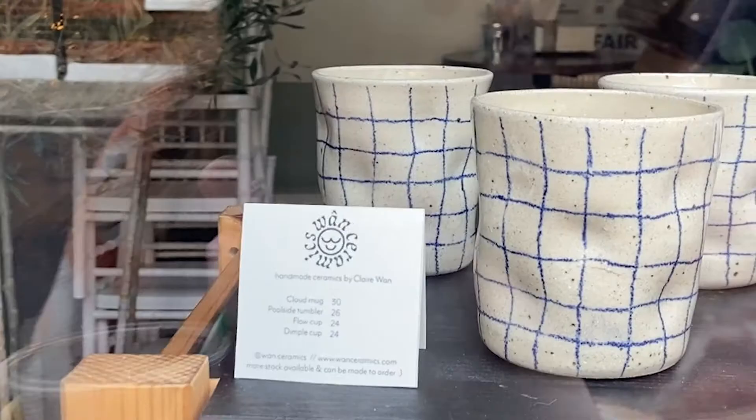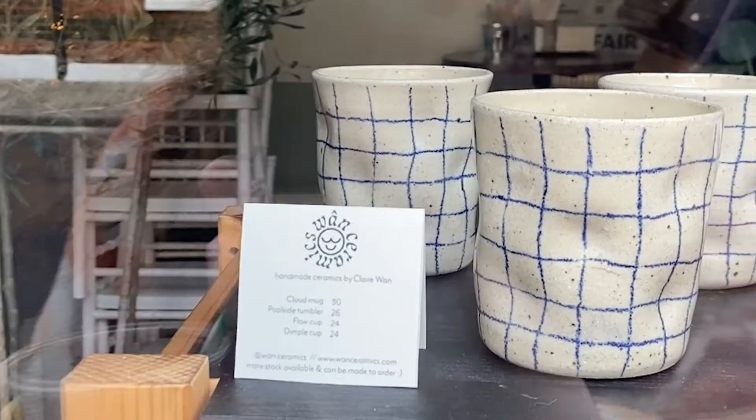All these businesses are very close to the Broadway Market area, where there's a really cool food market on Saturday morning. We also went to Columbia Road, which has a lovely flower market on Sunday, and had a look around the design shops around there.